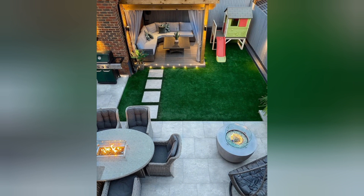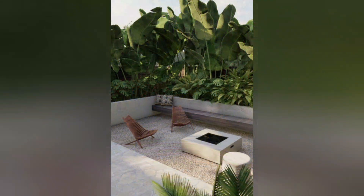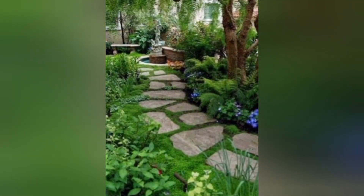Wildflower Meadow: Create a natural and wild look by planting a wildflower meadow filled with native flowers, attracting pollinators, and adding a burst of color. Secret Garden: Design a secluded and hidden space with tall hedges, arches, and winding paths, creating a sense of mystery and privacy.